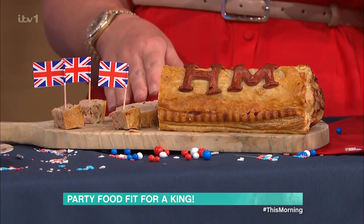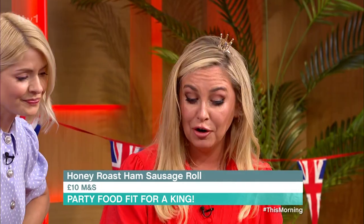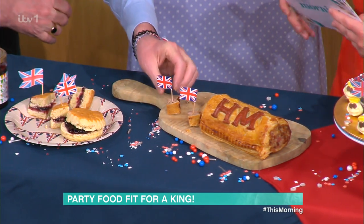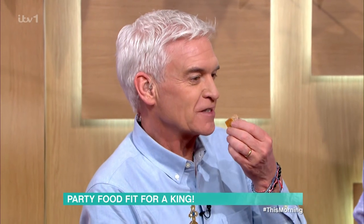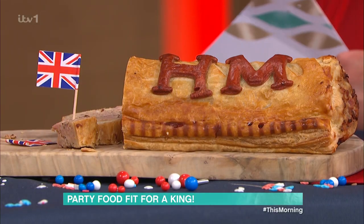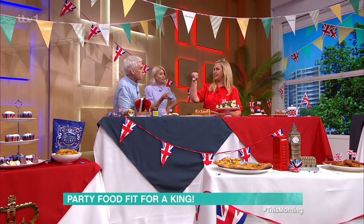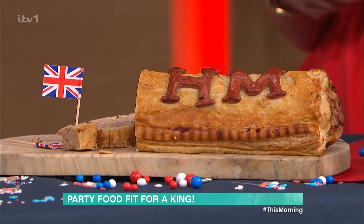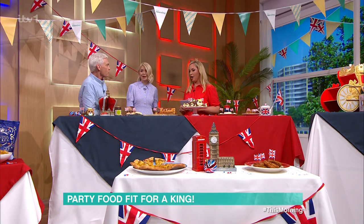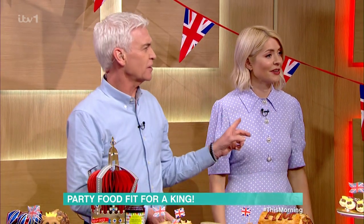Next up from M&S — this is £10 — it's a honey roast ham sausage roll. But it's not just any honey roast ham sausage roll: it's got His Majesty's initials on there. It's actually really nice — it tastes like someone's made it, homemade, really yummy. That is from M&S and I'm going to cut it in half so you can have the H and you can have the M, Holly.